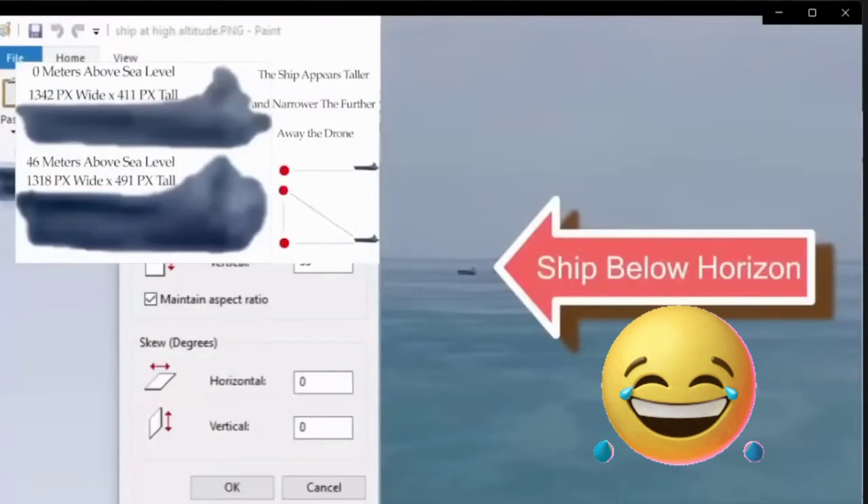This is just hilarious. This guy doesn't know what's going on at all in this observation. When his drone lifts up, the horizon appears to be above the boat. If you lived on a sphere that curves away from you in all directions, then that horizon should not appear above that boat. It's just ridiculous. And the best thing is, he even labels it and points out that the boat's below the horizon. Absolutely ridiculous.